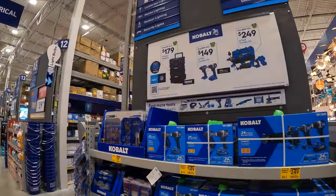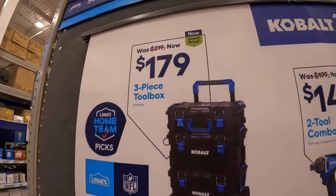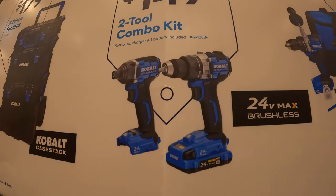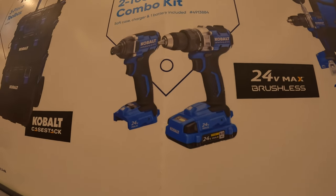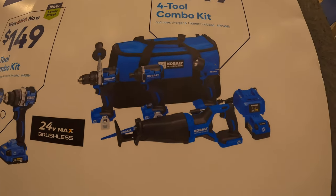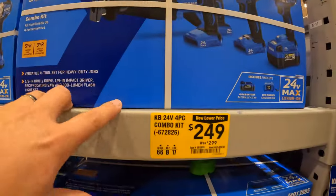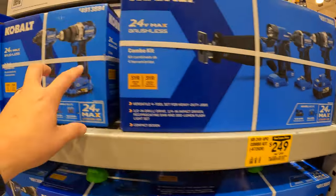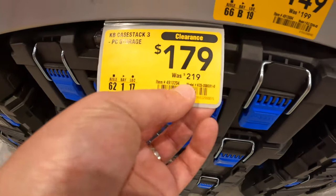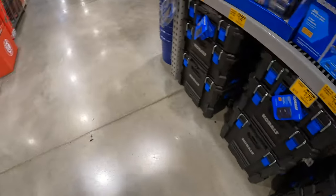Cobalt has a sale going on. For $179, get the three-tool module unit. Or for $149 — which I bought this kit — the drill driver and impact driver brushless combo, the latest versions, as a one-battery tool combo kit. For $249 you get the four-tool combo kit: drill driver, impact driver, reciprocating saw, battery, charger, and a nice bag. These tools are nice — that's why I bought them. Here's the module unit for $179, was $219.